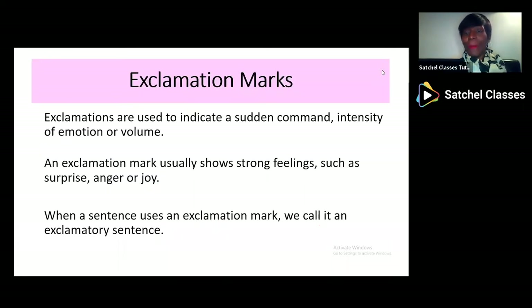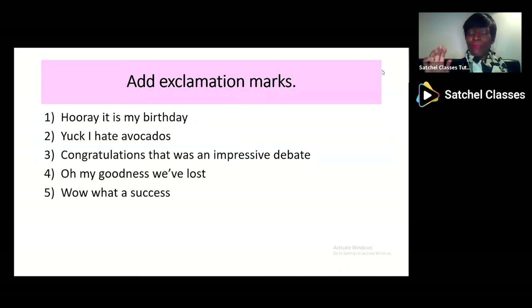Now let's talk about exclamation marks. Exclamation marks indicate a sudden command — 'Come here!' — or intensity and volume — 'No!' — or emotion — 'Yes!' And they show strong emotions like surprise, anger and joy. Exclamation marks can also be called exclamatory sentences. So we've got four different types of sentences: the declarative with a full stop, the imperative sentence, and then we've got the exclamatory sentence with the exclamation mark. Here are five short sentences — some of them show surprise, joy, sadness, fear, anger, disgust — and I want you to pause the webinar and see if you can add the exclamation marks.